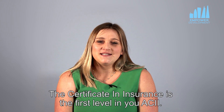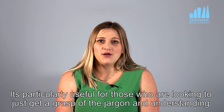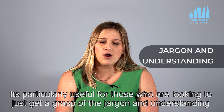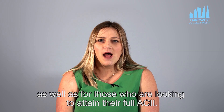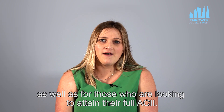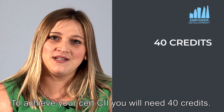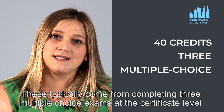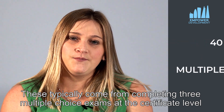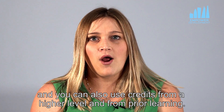A Certificate in Insurance is the first level of your ACII. It's particularly useful for those who are looking to just get a grasp of the jargon and an understanding of how insurance organisations work, as well as for those who are looking to attain their full ACII. To achieve your Cert CII you will need 40 credits, typically from completing three multiple choice exams at the certificate level. You can also use credits from a higher level and from prior learning.